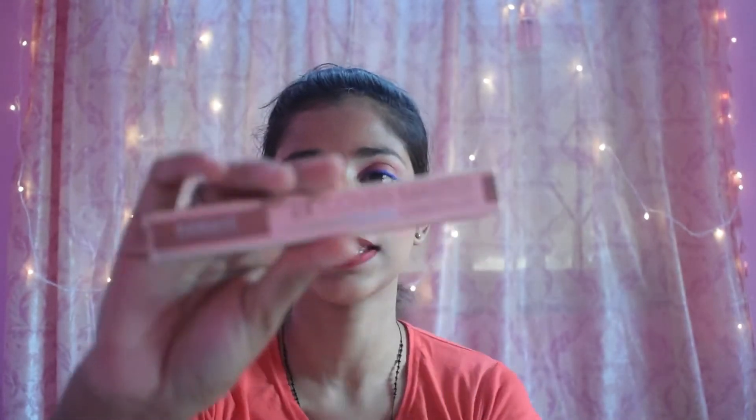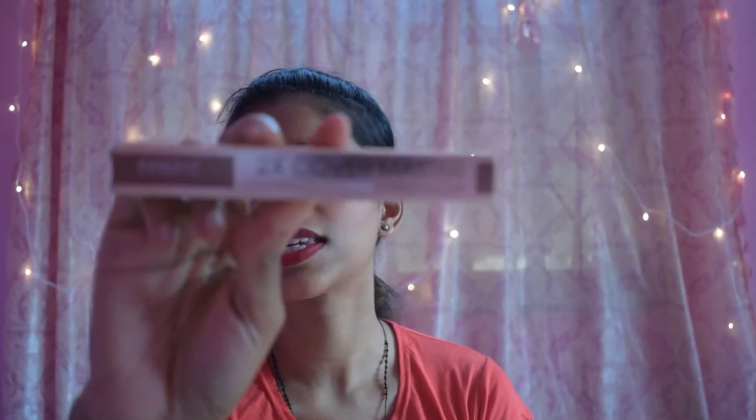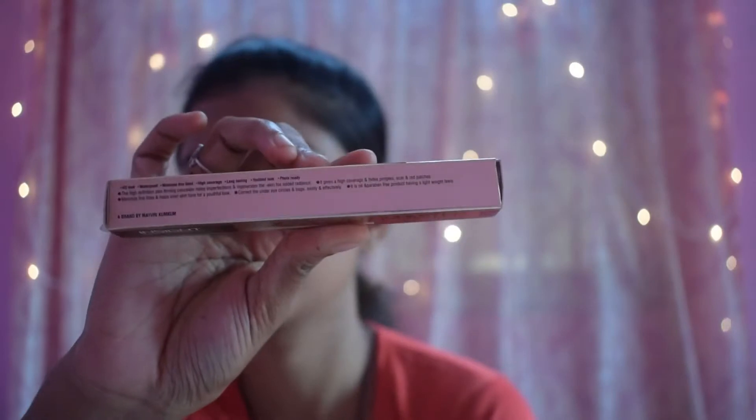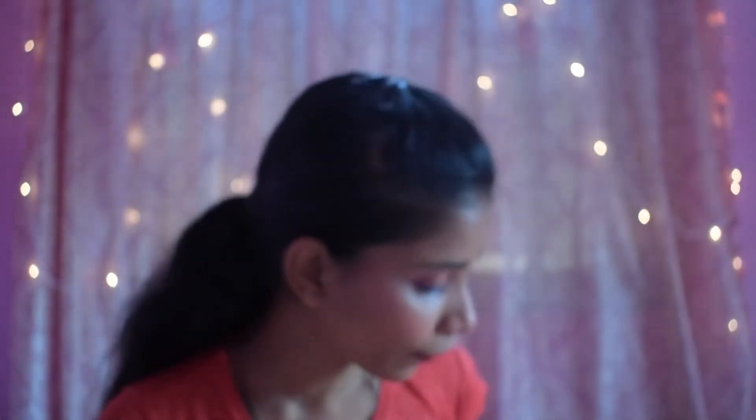You can build the coverage up on your face with no problem. What more can you ask for at 90 rupees? Even Maybelline foundations are above 400. So get this foundation if you want one on a budget — it's 30ml for 90 rupees. The next product is a concealer by Insight Makeup Essentials: the 2x Cover Master concealer, priced at 110 rupees for 6ml.